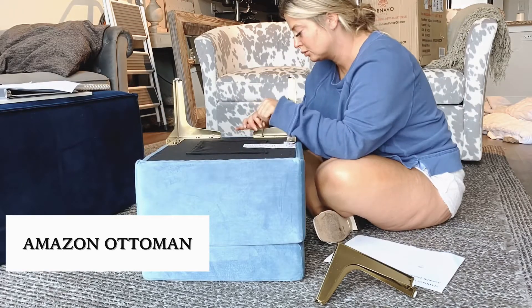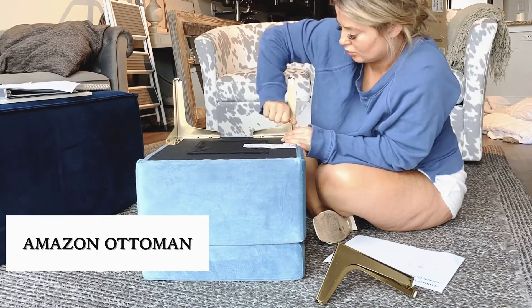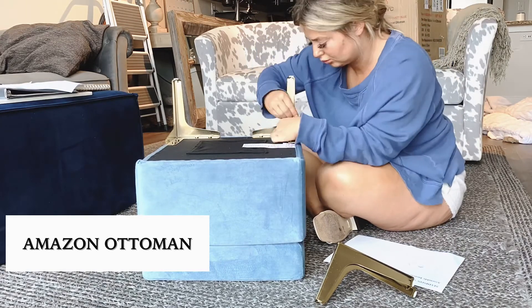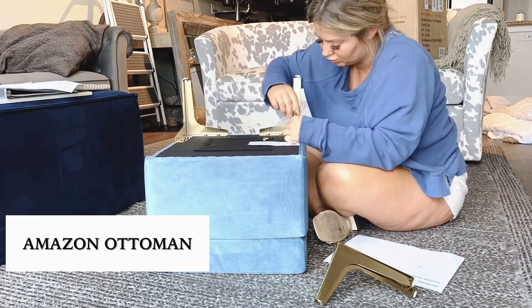This footstool can be used with or without those gold legs. If you notice, the navy ottoman and my cowhide barrel chairs have no exposed legs, so I wanted to switch it up and match this to other items in my living room that have gold legs.